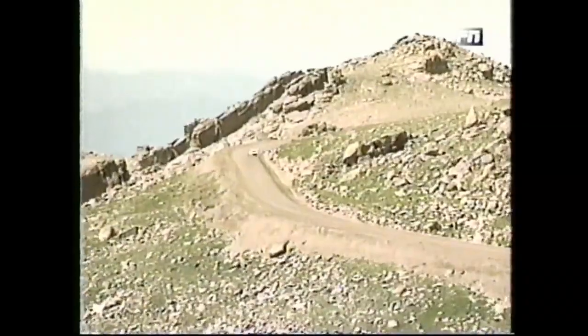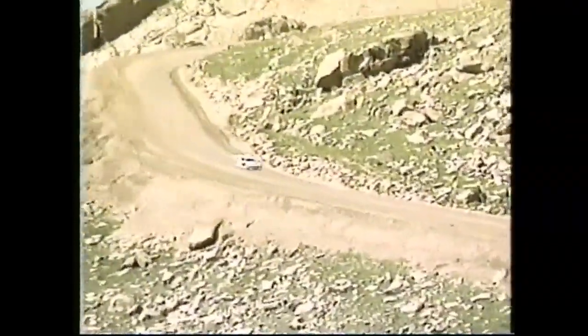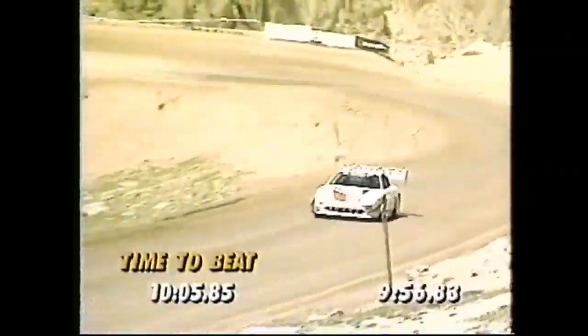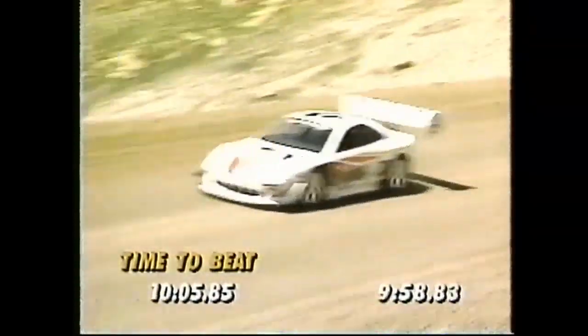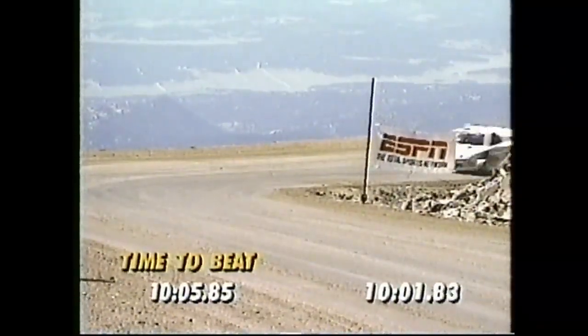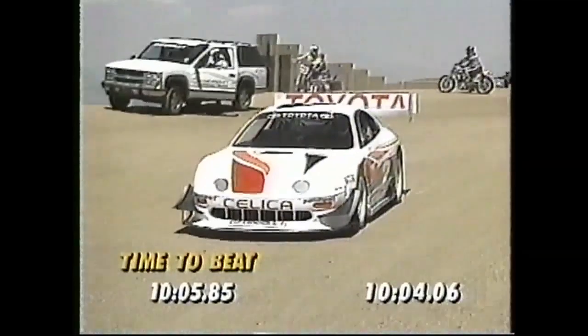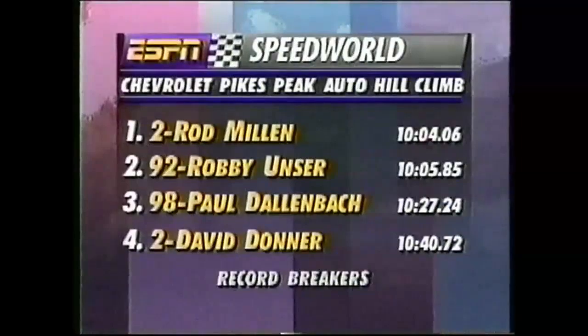The moment of decision has arrived. Rod Millen has a time of 10:05.85 to beat — that's the mark set by Robbie Unser. At this point he does not know what Robbie's time is, and he is just seconds away as he makes it to the last corner. The time on the left is Unser's, the time on the right is Rod Millen's. Will the mark fall? Yes! 10:04.06 — as Millen in the Toyota stood everyone on their ear at 14,000, 110 feet above sea level.